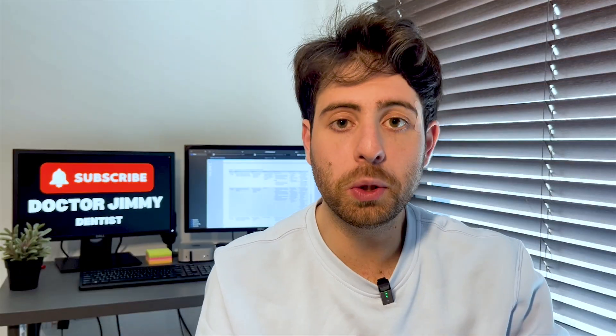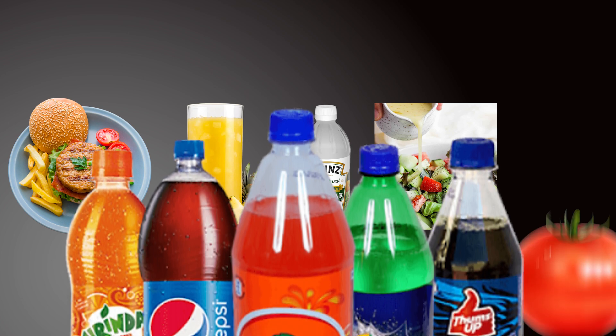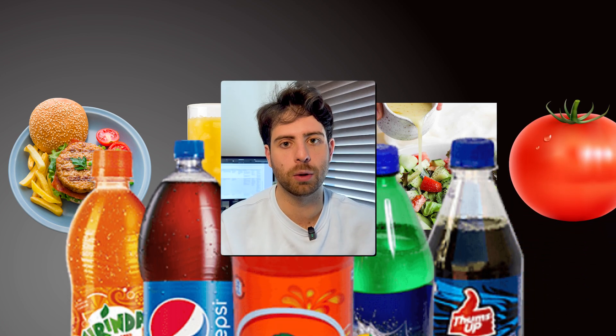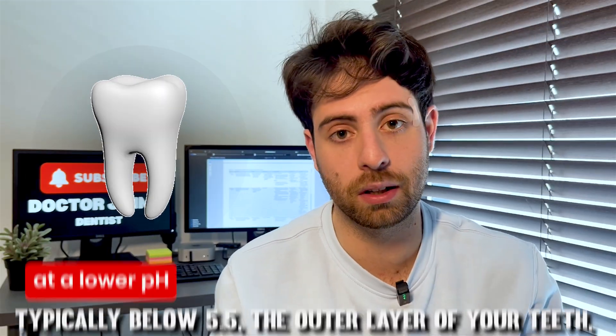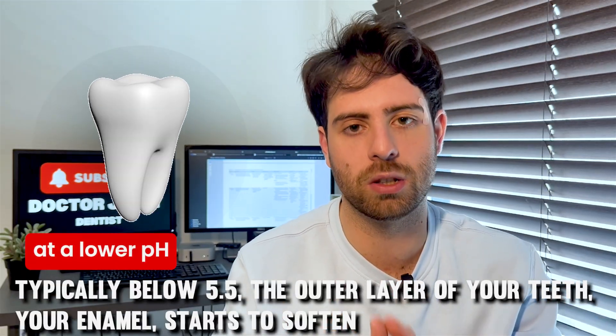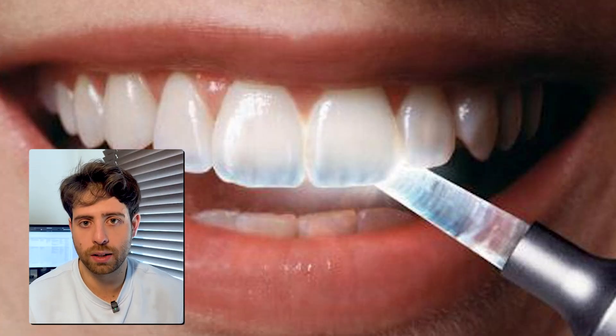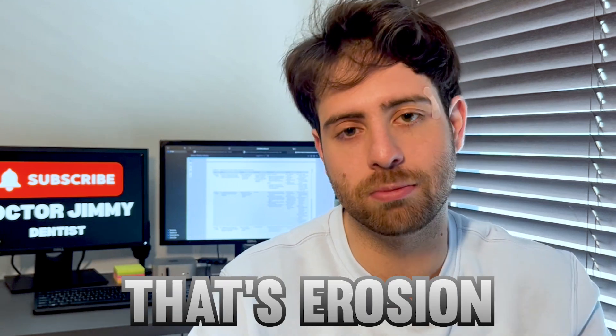When you eat — especially things like fruit juice, vinegar, salad dressings, soft drinks, or even tomatoes — the pH level in your mouth drops, meaning your mouth becomes more acidic. At a pH lower than 5.5, the outer layer of your teeth, the enamel, starts to soften. Enamel is like glass — once it's worn down, it doesn't grow back. So when you brush too soon after a meal, even with the best intentions, you're literally grinding away that softened enamel. That's not cleaning — that's erosion.